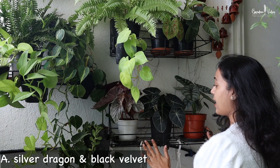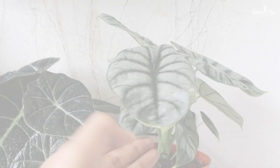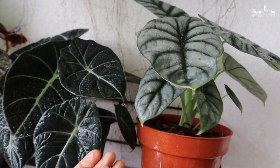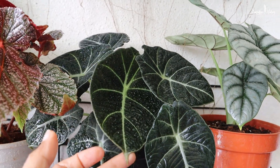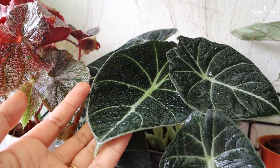In the first rack I have Alocasia silver dragon and black velvet. I am a fan of tropical, large foliage, and you can see they have beautiful foliage. I bought these plants four to six months back and they are growing quite well — unfurling new leaves every week. So I'm really happy with them. They do really well in monsoon season.